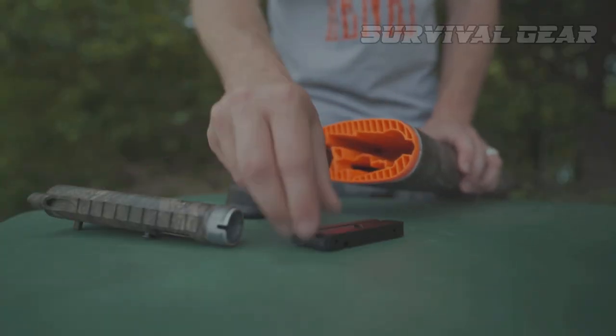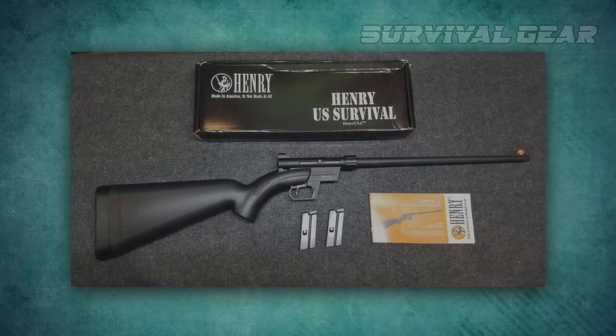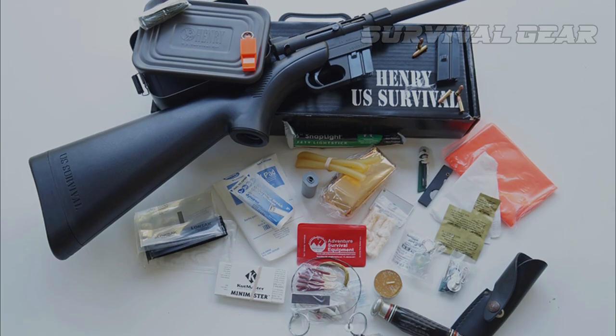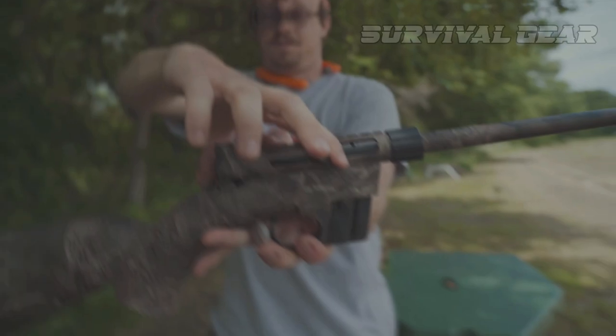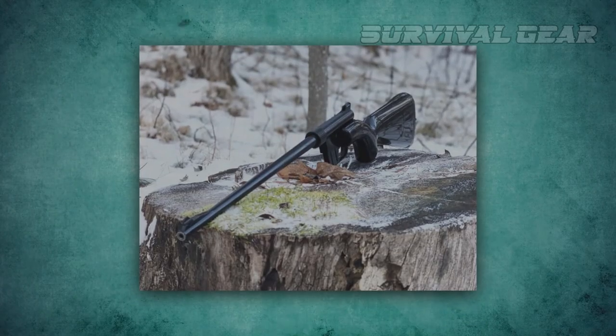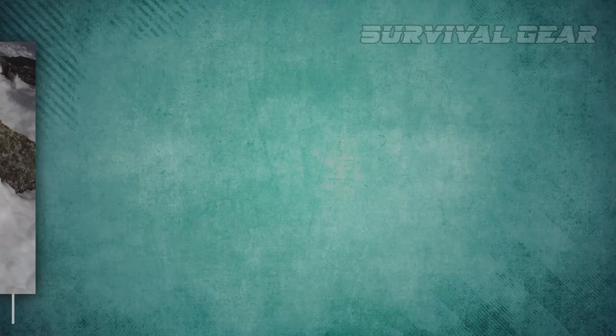The AR-7 is also offered in a survival kit for $550, with a bunch of good-day-gone-bad goodies, including a buck knife, food bars, and a space blanket. They are a reliable, accurate, and versatile option for anyone in need of a compact, behind-the-truck-seat rifle. So why settle for just any rifle when you can have the ultimate survival tool with the AR-7?